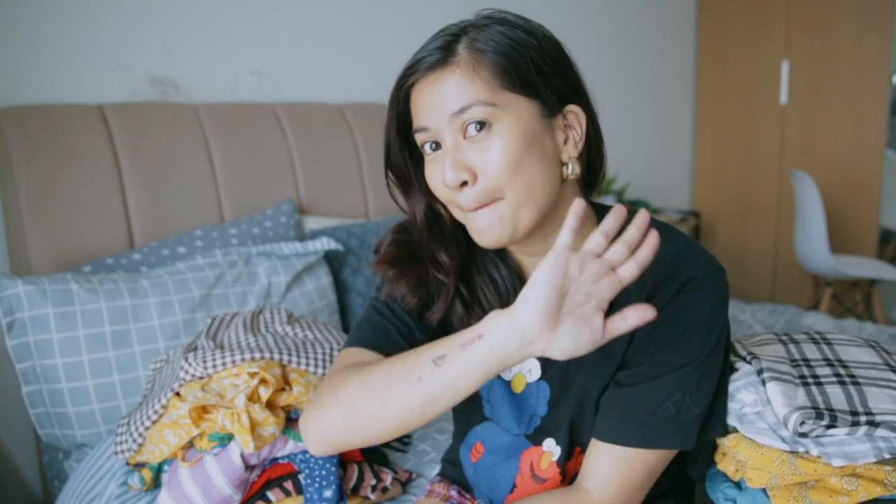That is it for today! I hope you guys liked this video. If you did, give it a thumbs up, subscribe, and hit the bell so you get notified. Let me know in the comments if you have any questions, and I will see you in the next episode. Bye!